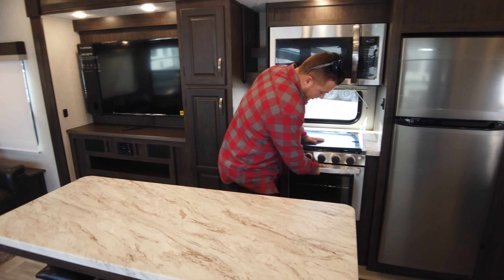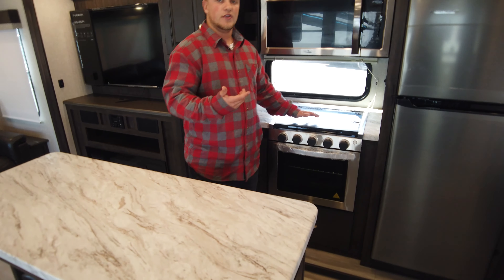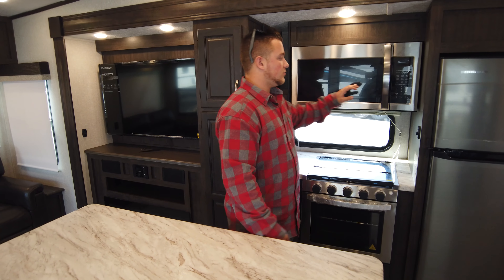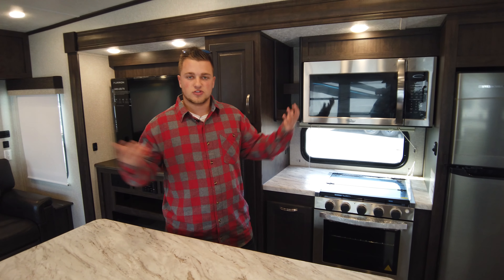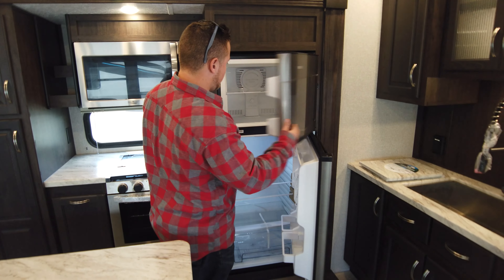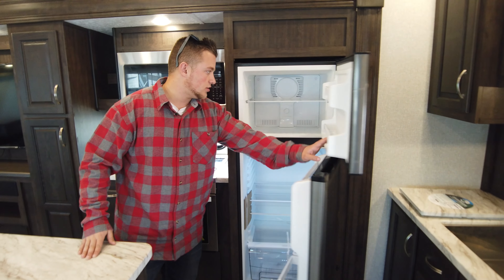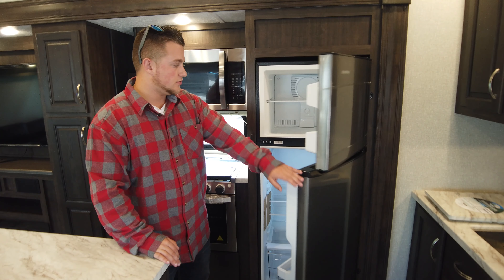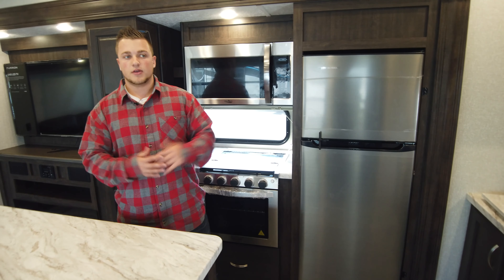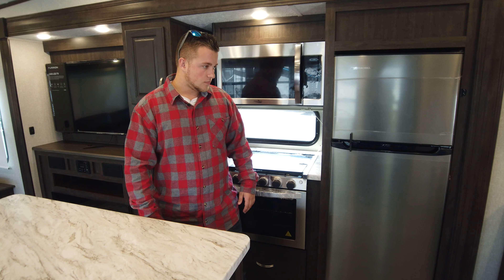There's a triple burner stove with a bigger-than-standard RV oven, plus a full convection microwave so you can cook a little bit faster. A huge selling point is the 10.7 cubic foot 12-volt refrigerator, with tons of storage in both the freezer and fridge space — great if you're camping with a larger family and need to keep a lot of food.